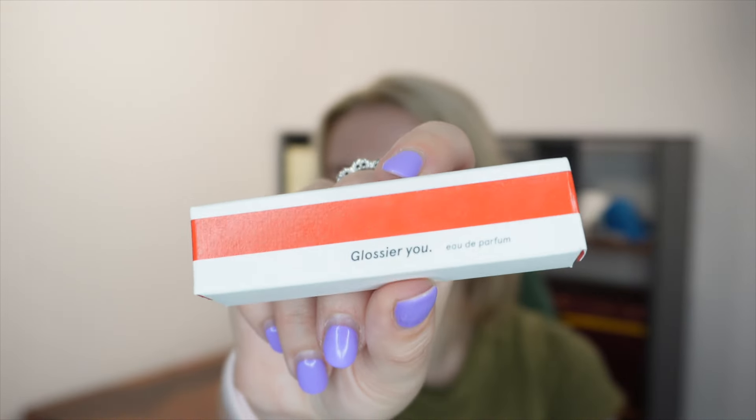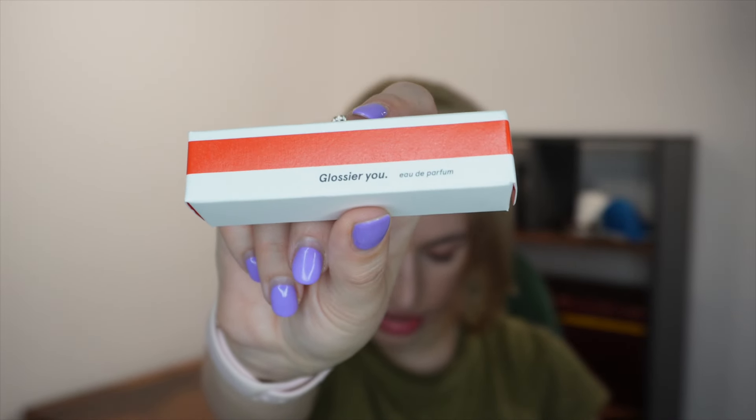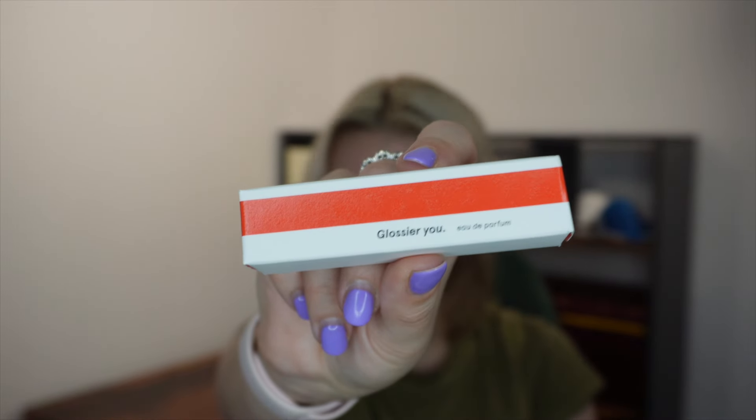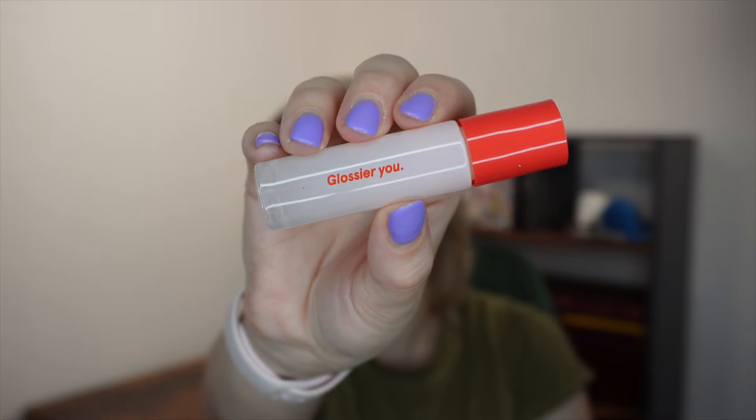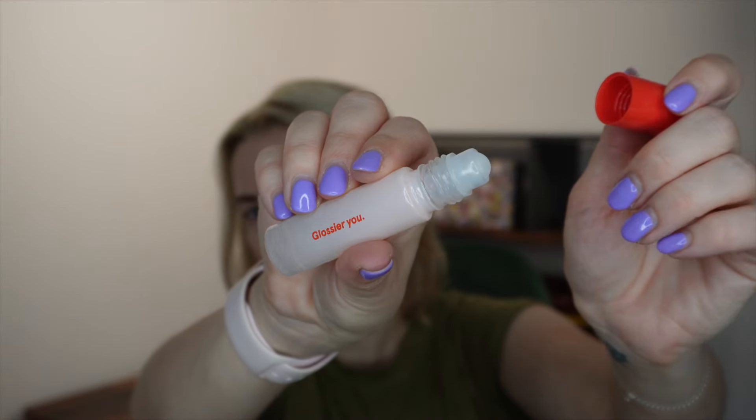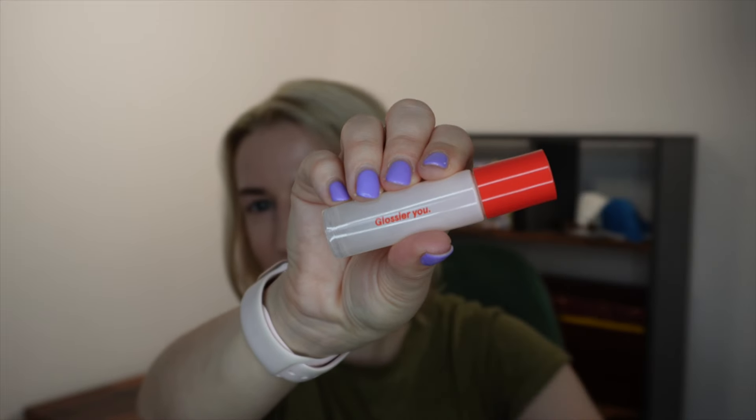On to the gift! The first product I want to mention is the perfume, and I think this is actually the reason the gift sold out so quickly. It's by Glossier — Glossier You Eau de Parfum in the 8ml travel size, which retails at Space NK for 32 pounds. It's one of those fragrances that adapts to your skin and smells really different on different people. It comes in a rollerball, which is my least favourite way to apply perfume. On me it smells a little bit baby powdery, but on other people it might smell completely different.